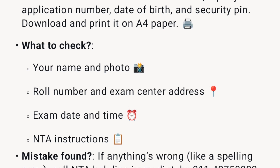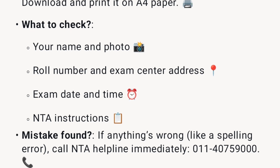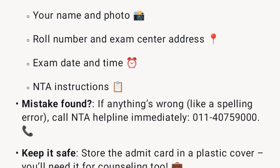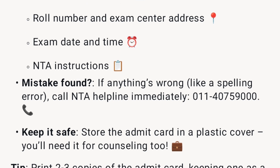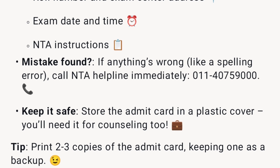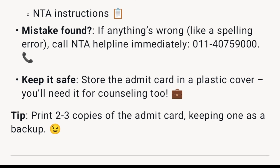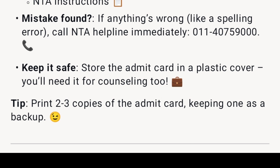Check your name and photo, roll number and exam center address, exam date and time, and NTA instructions. If you find a mistake — like a spelling error — call the NTA helpline immediately at 011-40759-00. Keep the admit card safe in a plastic cover, as you'll need it for counseling too. Tip: print two to three copies, keeping one as a backup.